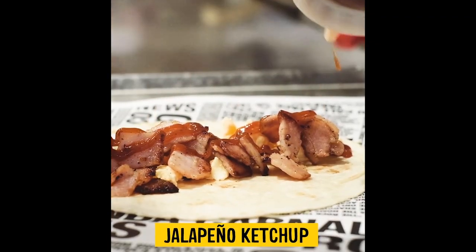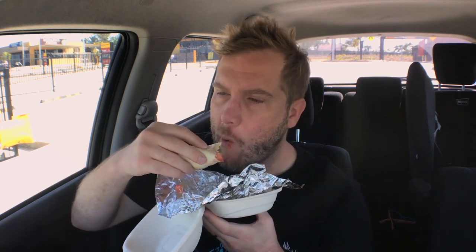Very good. I forgot to mention that with their salsa, it's got some sort of spicy sauce, but it's very nice. The way they cook the bacon, it's really good. Guzman y Gomez maybe has some of the best bacon in the fast food game.